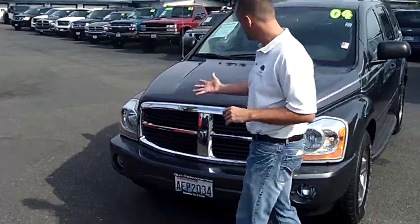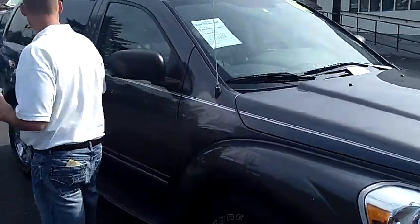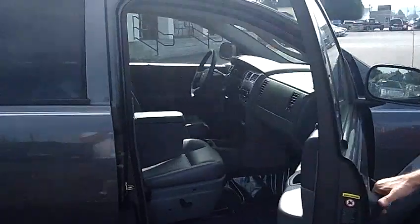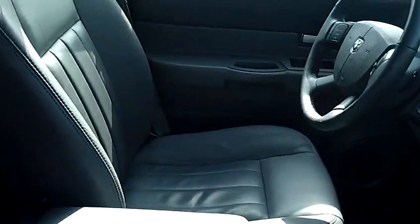As we walk around the Durango here, I'd like you to take notice of the condition of the exterior. Both the paint and the body itself are absolutely perfect. Same holds true for the interior. As you look inside here with me, I'd like you to take notice of the condition of the leather seats, the carpet, the dash, the door panels, the headliner. Just a nice clean rig inside and out.